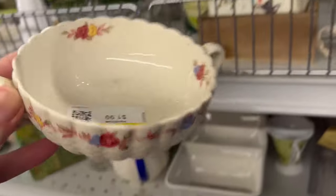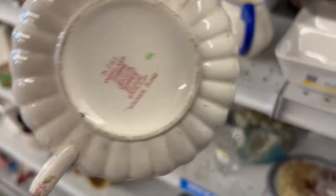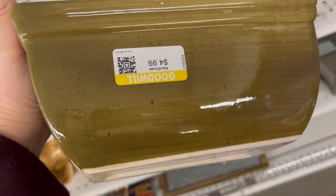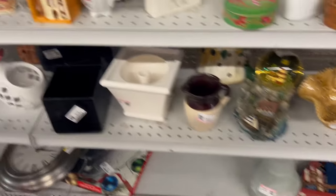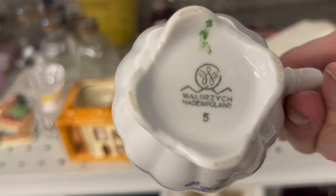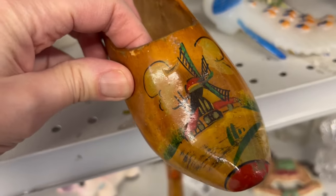This little double-handled soup bowl is adorable and it's spowed. I think it's very old. This planter is interesting, but the color is a little bit odd and I don't want to pay $5 for it. I'm interested in this basket as well, but it's not really very well made. Cute little picture. Interesting Dutch shoe — it's signed by somebody.